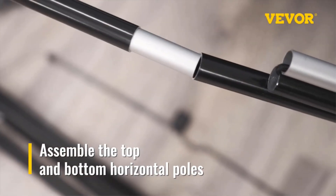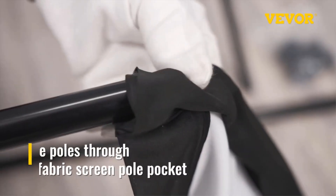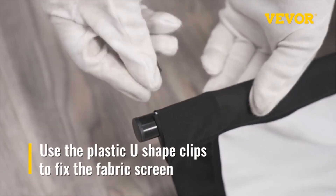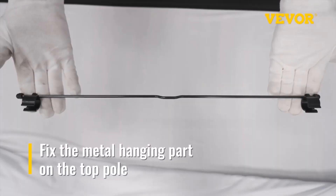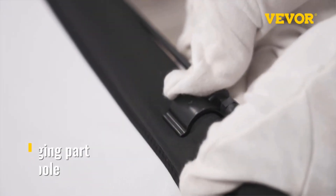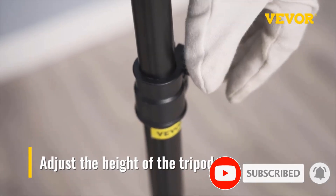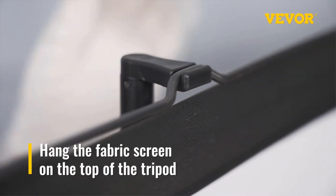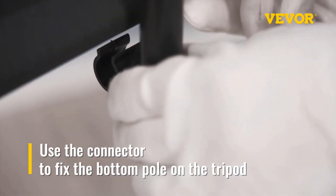The projector screen stand is height adjustable to meet your diverse needs. This video screen is ideal for home theater, meeting rooms, weddings, and even outdoors like camping and backyard movie nights, with an aluminum tripod and wrinkle-free polyester surface. Viva is a leading brand specializing in equipment and tools, with thousands of motivated employees dedicated to providing tough equipment at incredibly low prices. Viva's products are sold in more than 200 countries and regions with 10 million plus members worldwide.